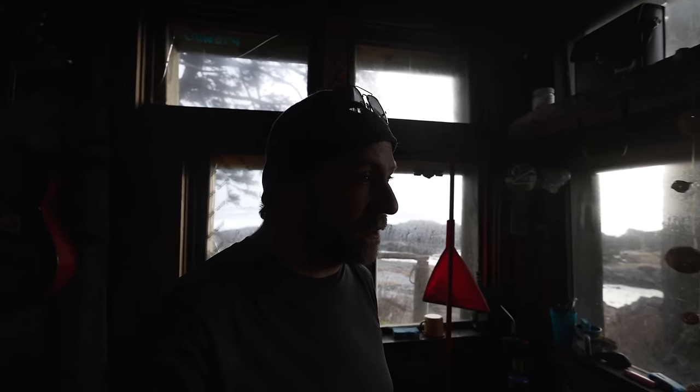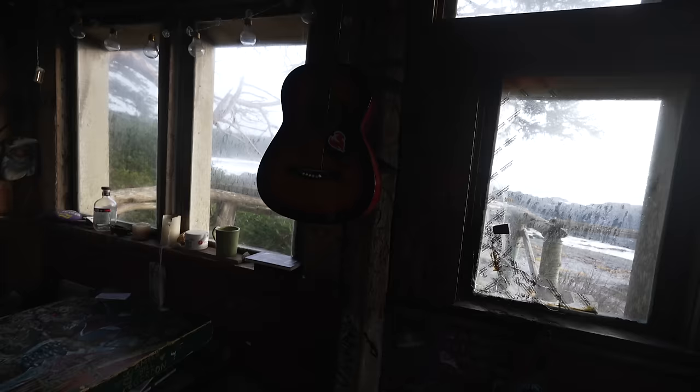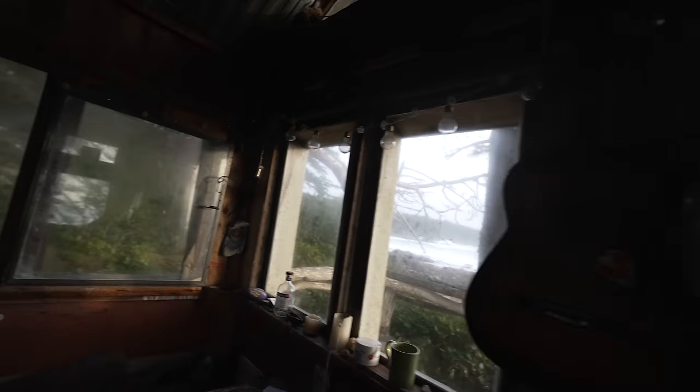There's some pantry items here, can opener, propane, looks like a rat and mouse killer. There's some cleaning supplies up there, a tub of Vaseline, guitar there missing a string. These lights — I wonder if they turn on with a battery or something.